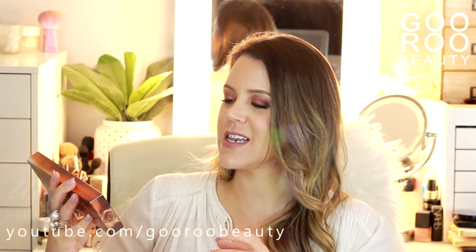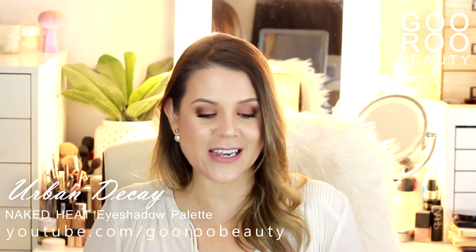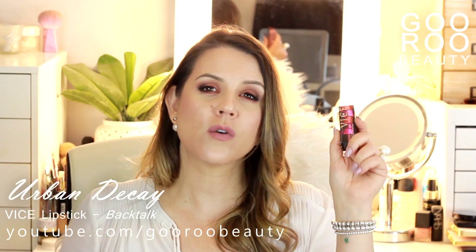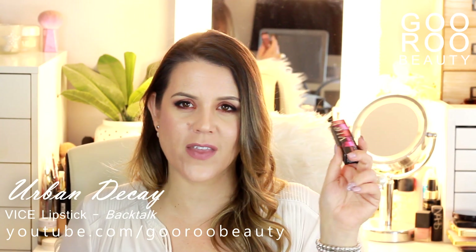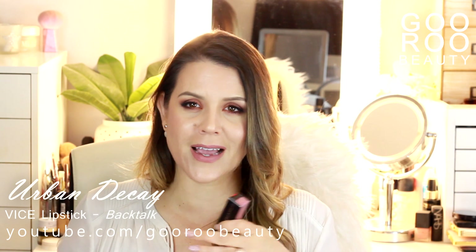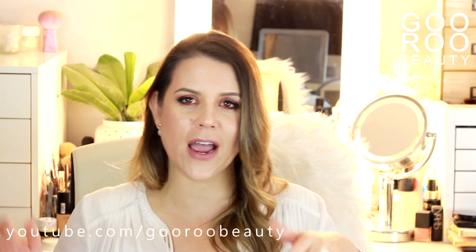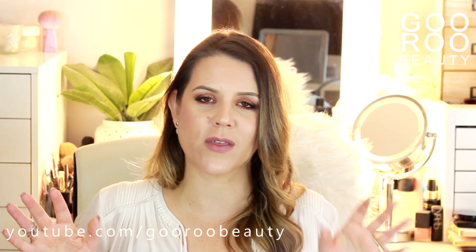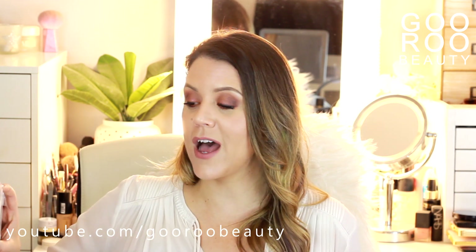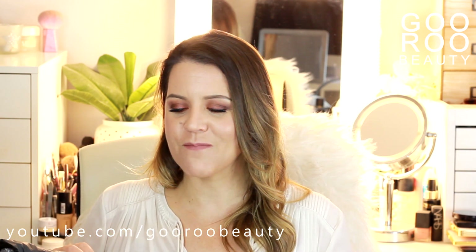They also included a Naked Urban Decay Heat Eyeshadow Palette — very exciting, I do like the Heat palette — and a new Vice Lipstick in the shade Backtalk, one of their best sellers. You wouldn't believe how many stores I visited when these first came out looking for Backtalk — it was very difficult to find. It's a nice rosy neutral shade and I'm wearing it today. It was a very fun day. Steve was an absolute pleasure — no pretentiousness, just lovely. Thank you Mecca for inviting me to the Beauty Bootcamp.